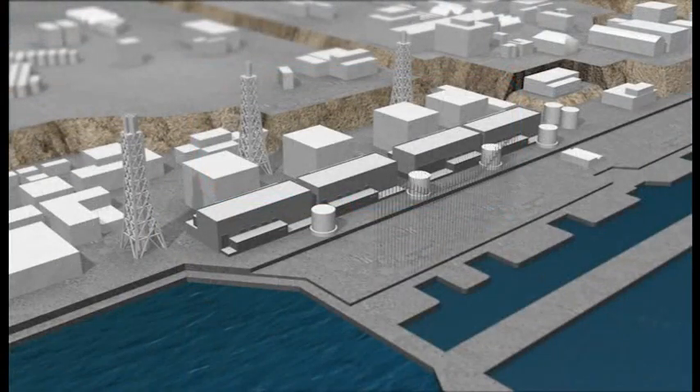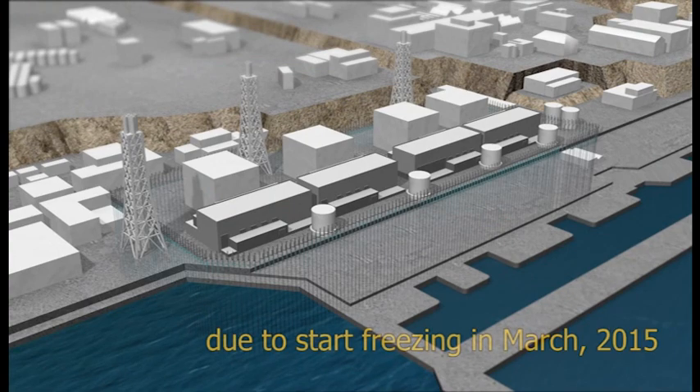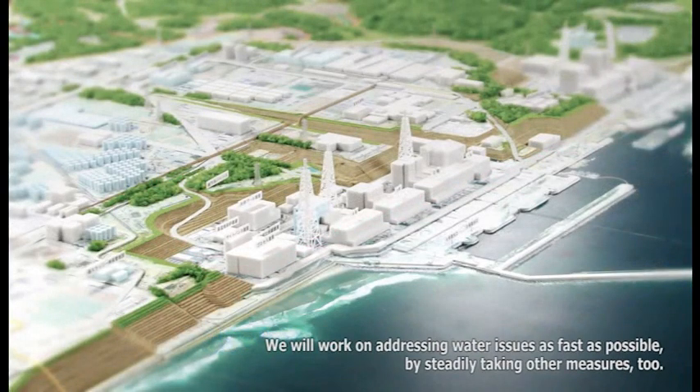The ice wall is a government-sponsored project being carried out jointly by TEPCO and Kajima Corporation. It is currently under construction, and we plan to begin freezing the soil in March of 2015. When fully operational, the ice wall will be a key element of our continuing strategy to protect the environment from contamination while we undertake the important work of decommissioning Fukushima Daiichi.